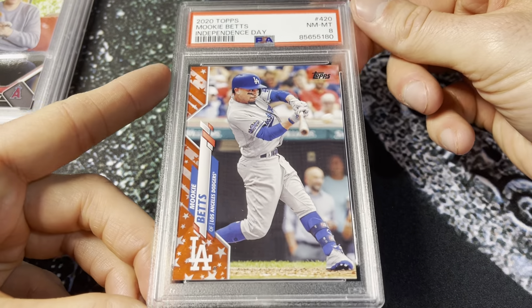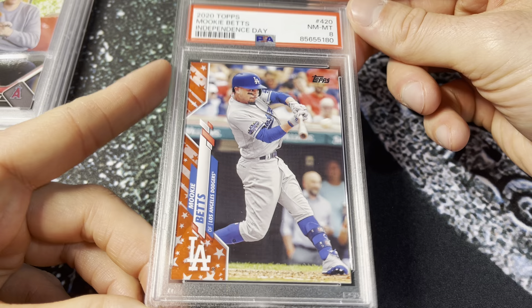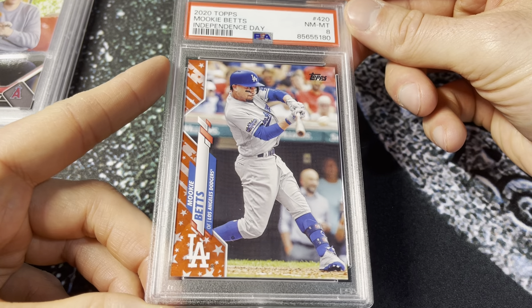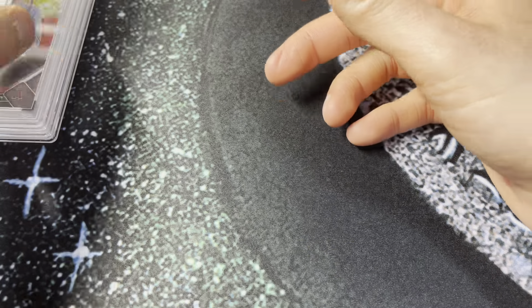Next up, cool parallel here — 2020 Topps Independence Day for Mookie, out of 76. Great year of these — well, not quite as good as 2019 or 2018, but 2020 was still solid. PSA 8. This one will definitely be filed away in the Mookie PC. Stoked to get it in a slab; I think it looks great in the case. Very cool card.